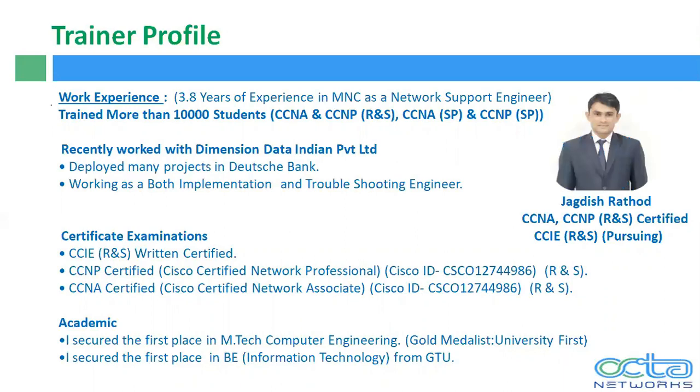My name is Jagdish Dachor. I have 3.8 years of experience in a multinational company as a network support engineer. I have trained more than 10,000 students, which includes CCNA routing and switching, CCNP routing and switching, CCNA service provider, and CCNP service provider. Recently, I worked with Dimension Data India Private Limited as a network engineer, deployed many projects working in a Dutch bank as both an implementation engineer and troubleshooting engineer. I am CCIE routing and switching, CCNP, and CCNA certified. Academically, I secured first place in my M.Tech in Computer Engineering from RK University — gold medalist — and first place in Bachelor of Engineering in Information Technology from Gujarat Technological University.